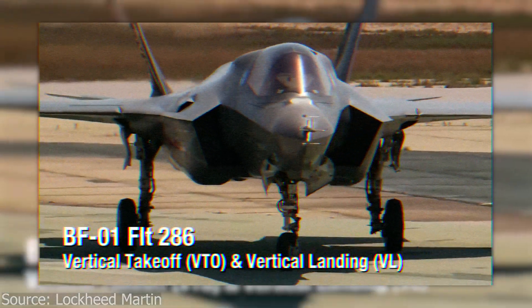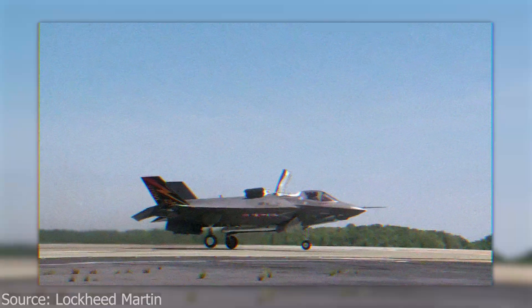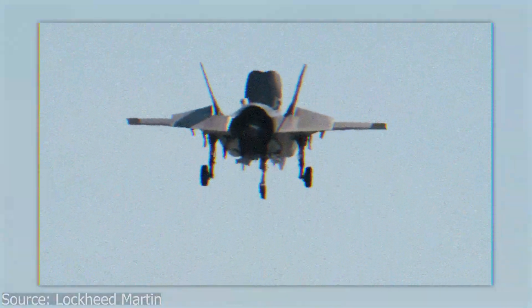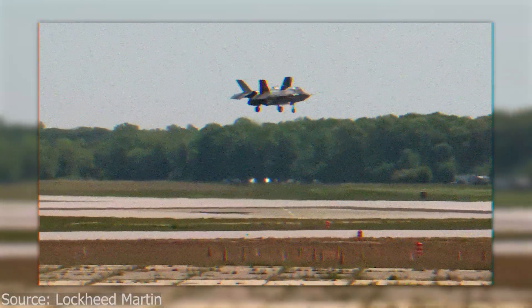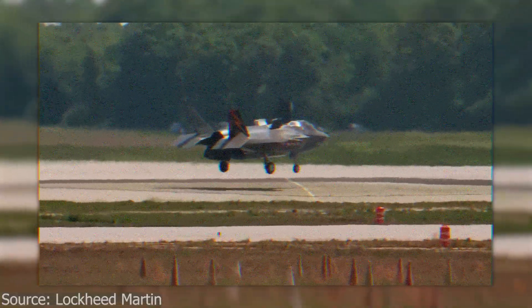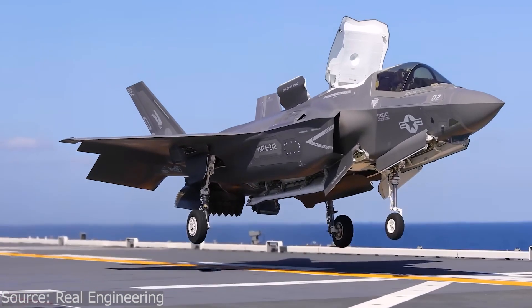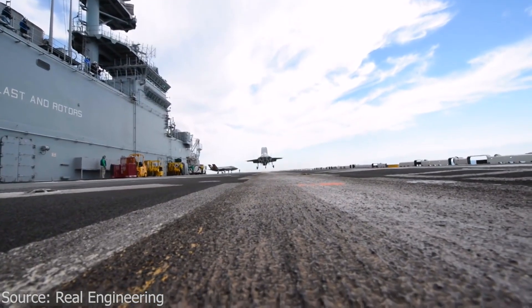In 2001, an F-35B prototype lifted off the ground, hovered smoothly, and then transitioned into forward flight. For the first time, a stealth supersonic jet had truly achieved vertical takeoff and landing. With these engineering solutions in place, the F-35B could finally land safely on ships, improvised pads, and forward bases — any location in the world.